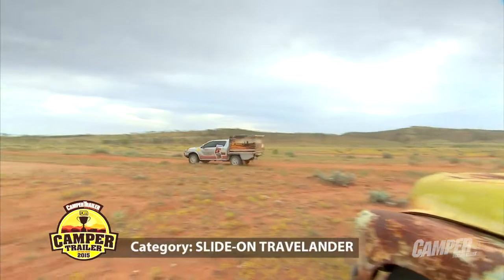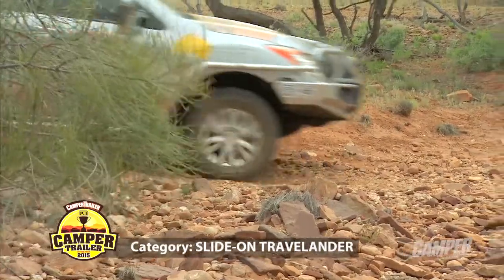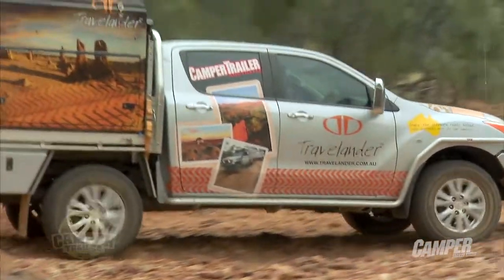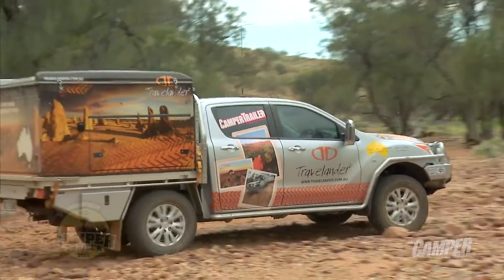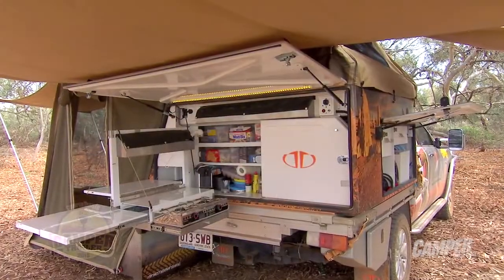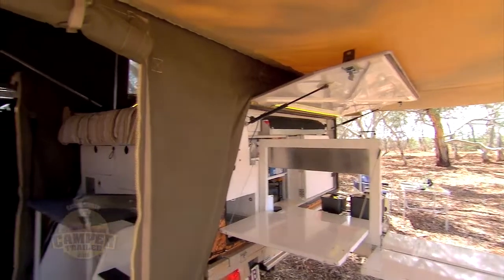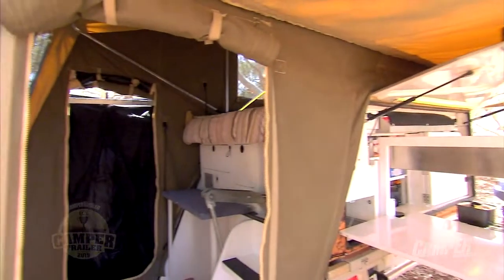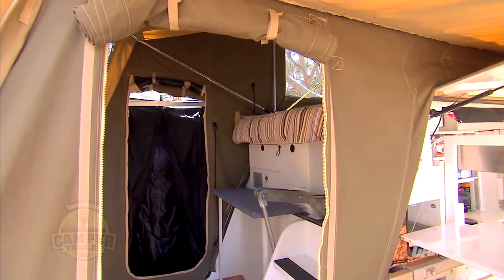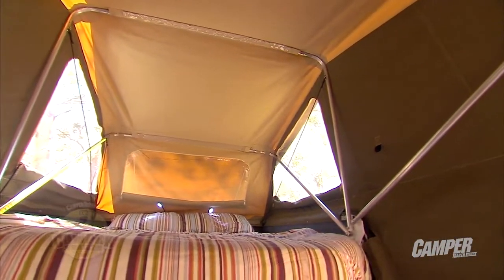I'm speechless with these Tim. I've used these before, I've slept in them before. I love the Travelander. I really do love the Travelander. With the DC4, she is clean and smart. I love the fact that it is so compact, yet so roomy. With the ute-bound situation that we've got here, we've got one of the biggest beds in the competition.